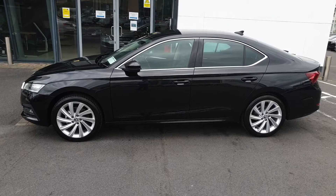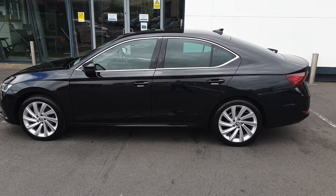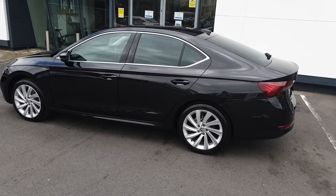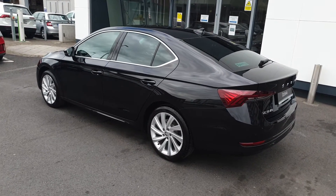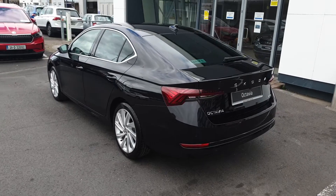This car comes packed with optional extras such as an interior plus pack, adding features such as leather seats, a heated steering wheel and heated seats. You also get electric child lock. This car also has a travel assist pack adding features such as adaptive cruise control. It also has sunset glass.